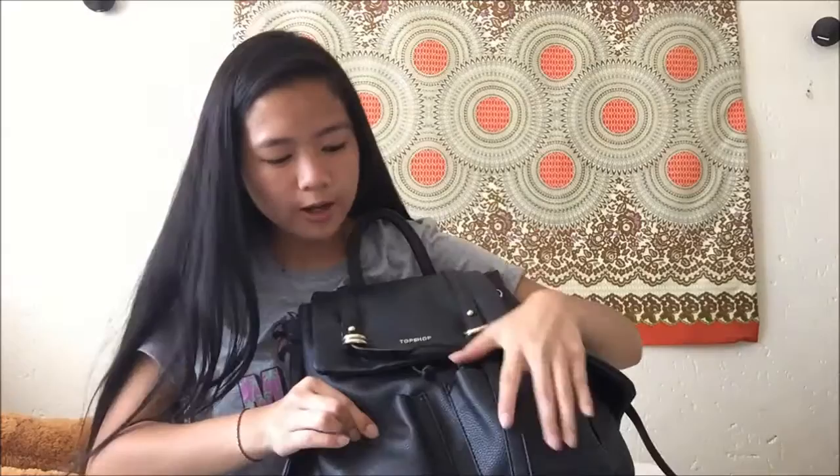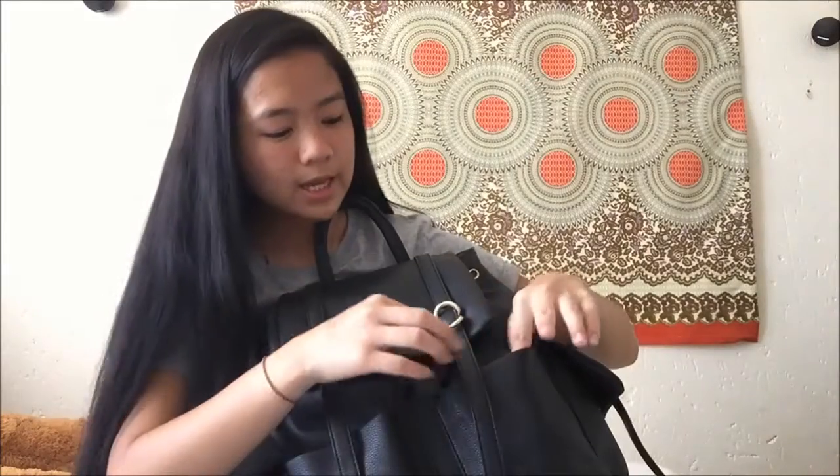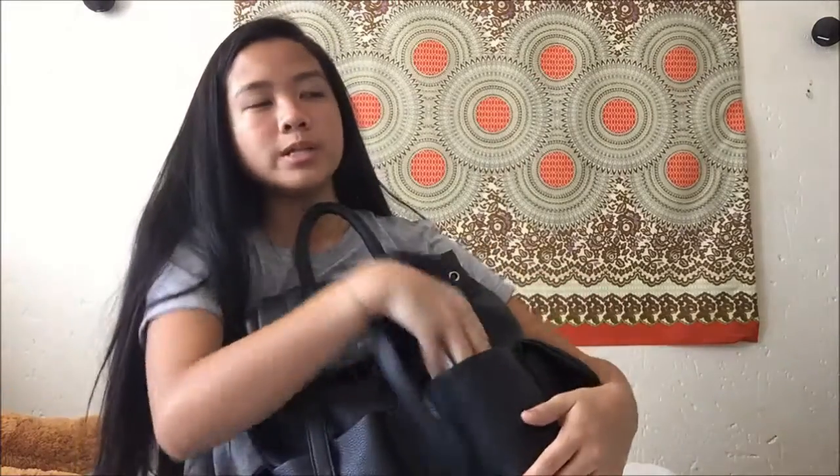Then the other pocket — I just have my student card with a disgusting picture. And a lanyard from a company called PwC. And my mom always tells me to keep a rosary in all of my bags.